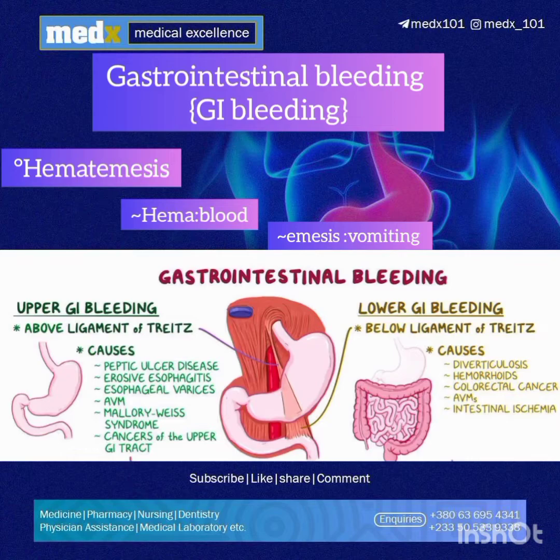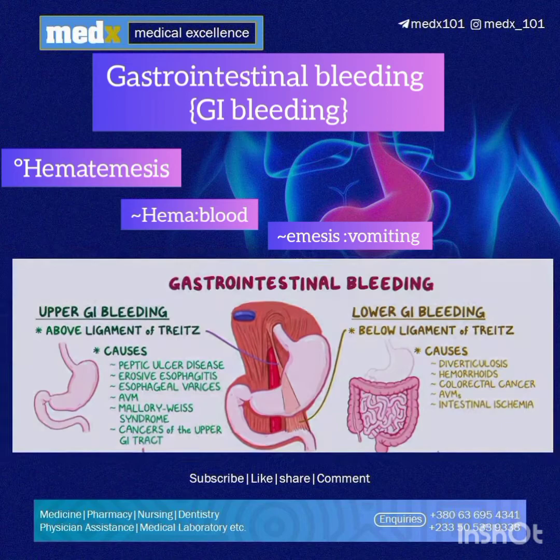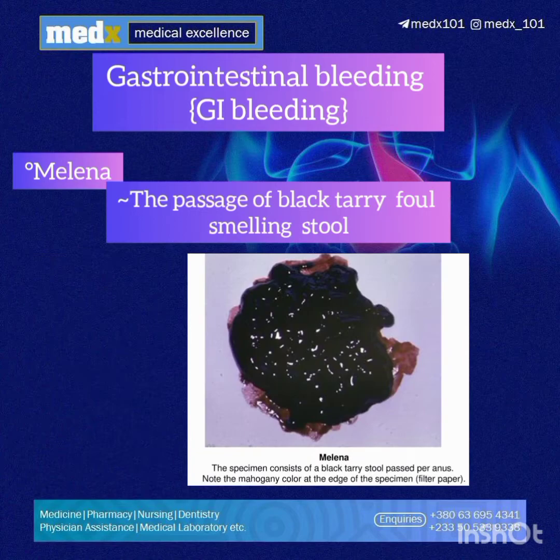Upper GI bleeding is bleeding at a site proximal to the ligament of Treitz, and lower GI bleeding is bleeding at a site distal to the ligament of Treitz. The next important sign is melena.